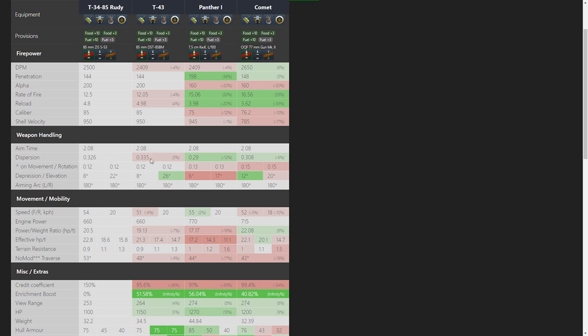Dispersion is 3% better than T-43's, which could make the difference between winning and losing, but it's 6% worse than Panther and Comet, which is actually a downside. It has 8 degrees of gun depression, which is really good — you can work ridgelines and peek enemies without getting shot in return. It has better gun depression than Panther but less than Comet. However, it has slightly less gun elevation than T-43, so if an enemy is above you, you'll need to use the terrain to help.